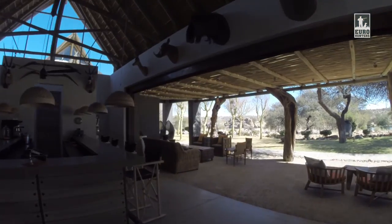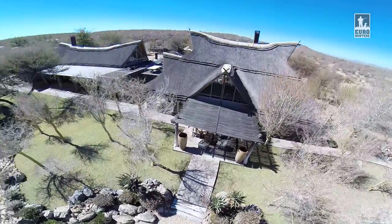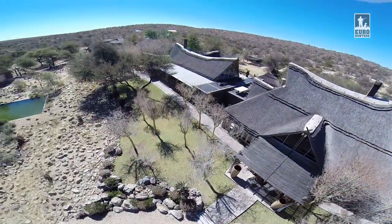Beautiful views, spacious interiors, comfortable sofas and wonderful hospitality. Everything in the African style. Check it out. It's Blaser Farm in Namibia.